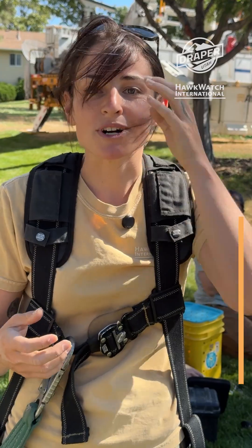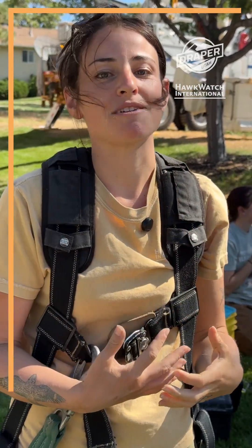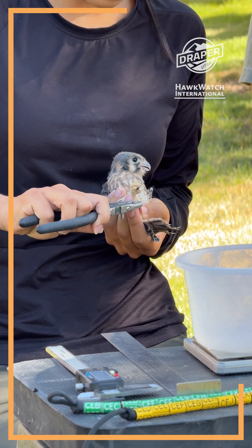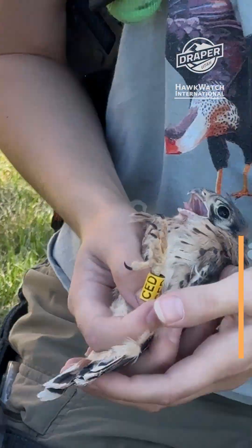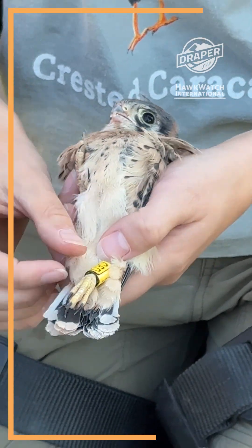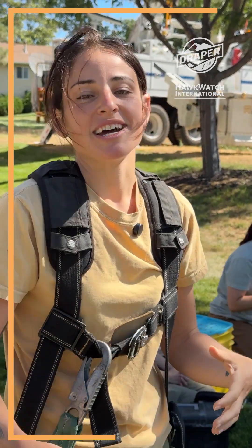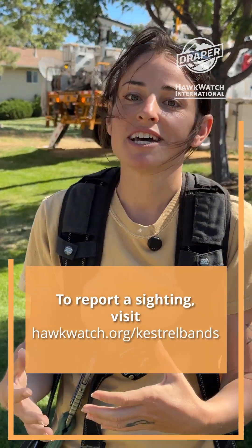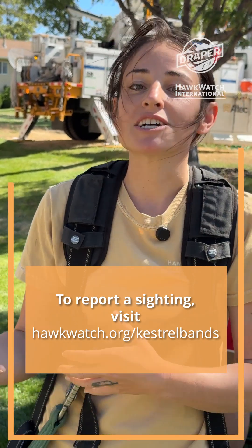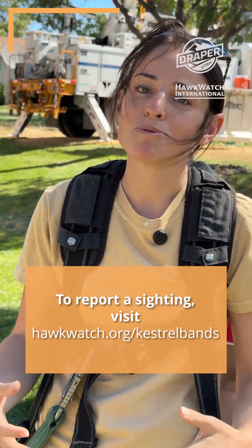You can think of it like a social security number — it's unique to that bird. So if anyone catches that bird again, they can know where it came from and how old that bird might be. And then we also put a color band on these birds as well. The color band is a unique alphanumeric code to that bird — so it might be green AAA. And if you see that bird and report it to us on our Hawk Watch website, we can look up who that bird is, how old it is, where it came from.